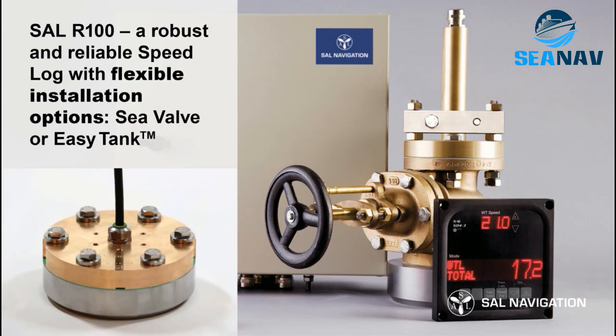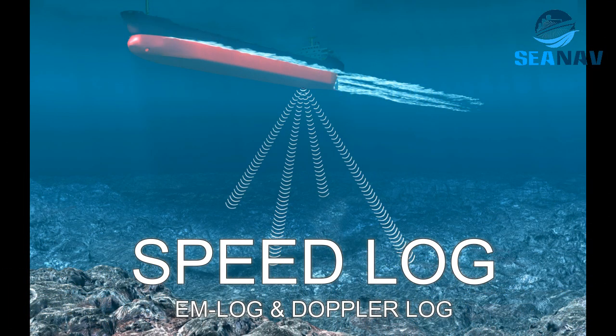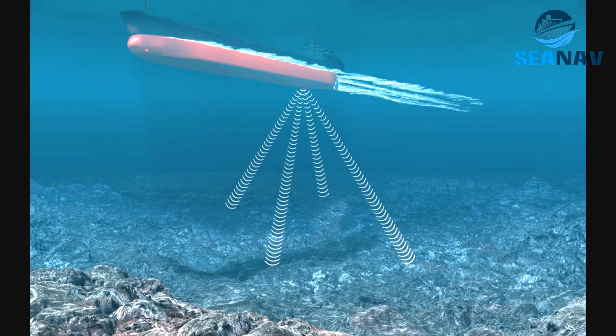Speedlog: a device that measures the speed of the ship through water or over ground using various methods such as electromagnetic, acoustic or Doppler effect. It helps to calculate distance traveled and fuel consumption.